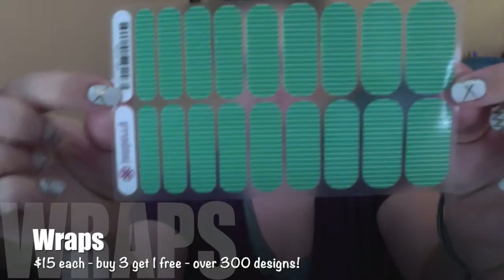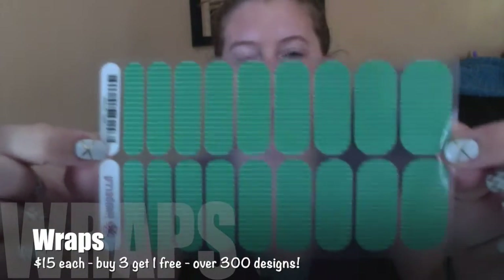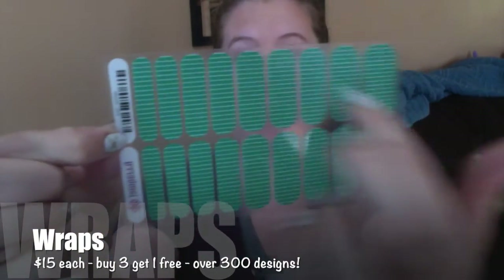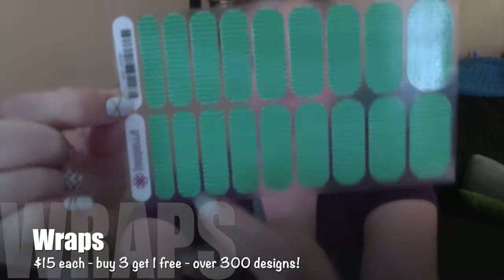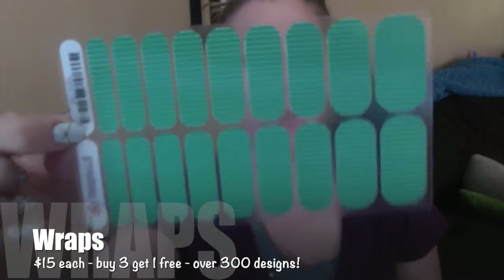The first thing, of course, are our wraps — our pride and joy. When you order a sheet of wraps, this is what it looks like. It has nine strips on the top, nine strips on the bottom, for 18 total strips. You're going to cut each of these in half for two nails.